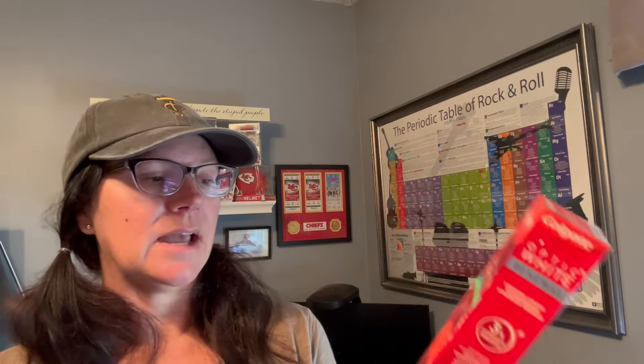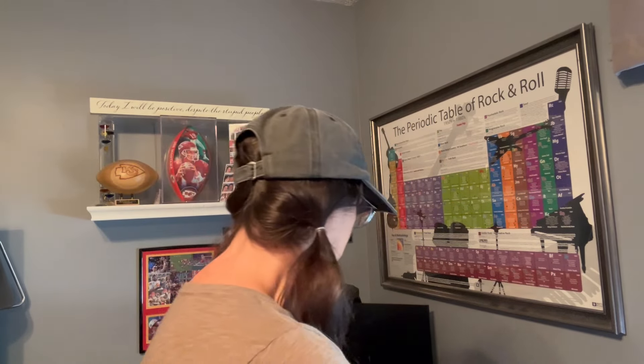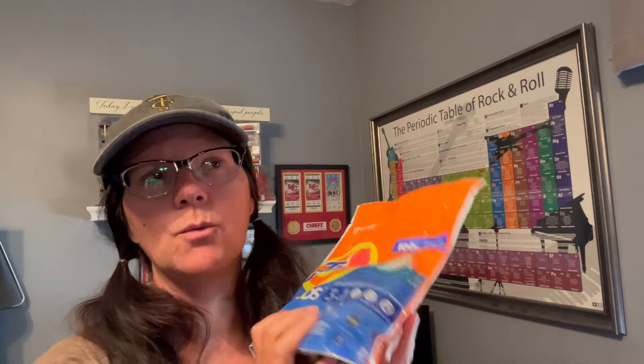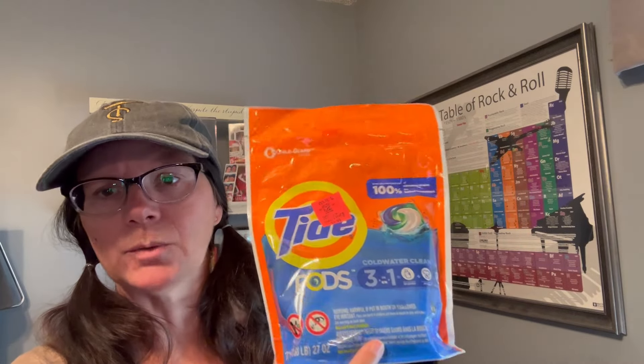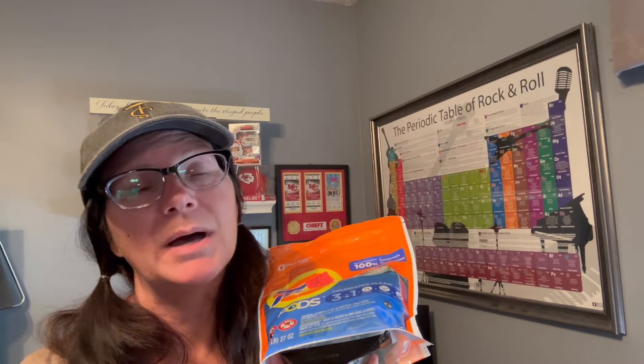I also got myself some toothpaste - I use the Colgate Optic White, and they had it for $4.99, normally $8. So I got myself a toothpaste - I'm not running low yet but it doesn't hurt to have a backup. And I got Tide pods - this is the Tide for cold water, $7.99 for 31 pods. I think I have like six pods left so I'm getting low. That was perfect timing and a good price.